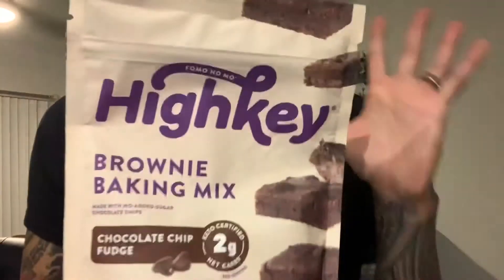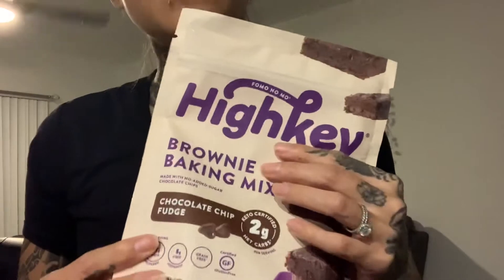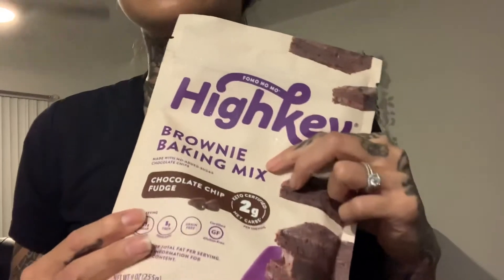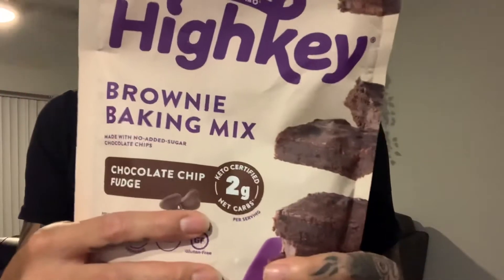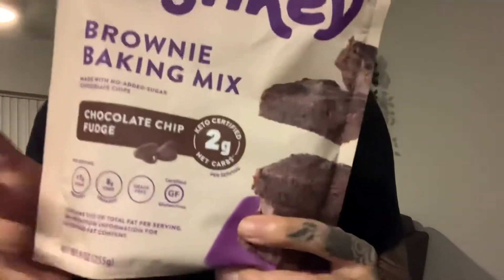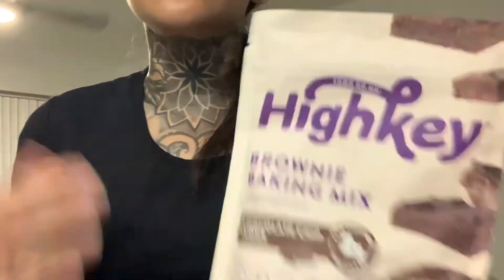This next snack I picked up from Amazon is for when I'm kind of lazy and don't have enough time to whip up my own scratch keto brownies. I do tend to go to the High-Key brownie mix. I've tried a lot of keto brownie mixes and find that the High-Key one satisfies my sweet tooth the most. It is only two net carbs and 130 calories per brownie, super easy to make. All you need is a stick of butter and two eggs — pour this whole thing in, pop it in the oven, and you've got brownies.